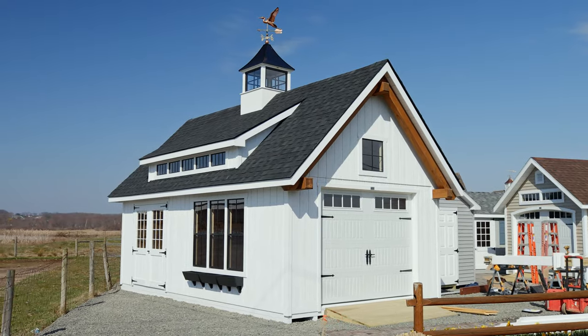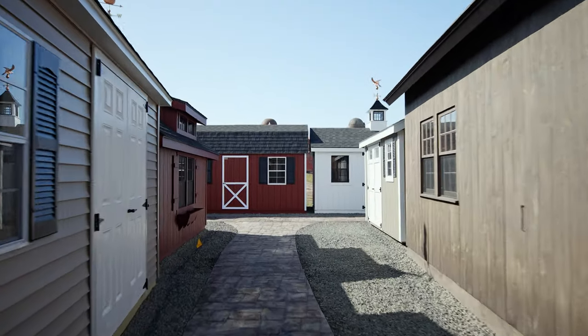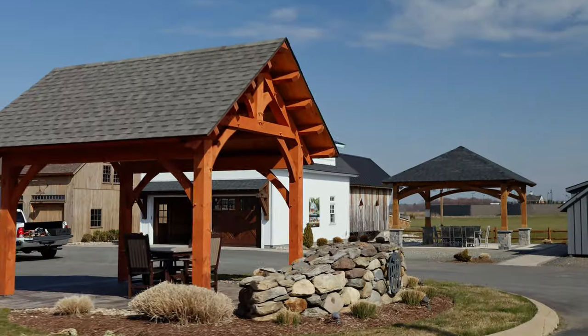It's our new display area and the best pricing of the year. There's never been a better season to get started on that shed, garage, barn or pavilion.